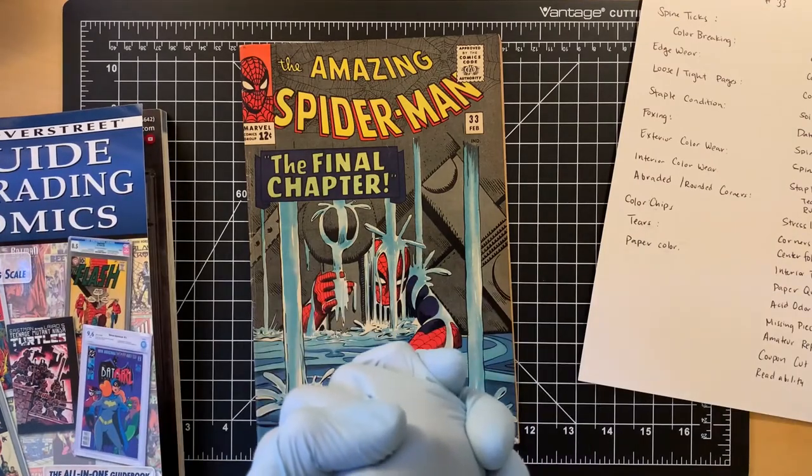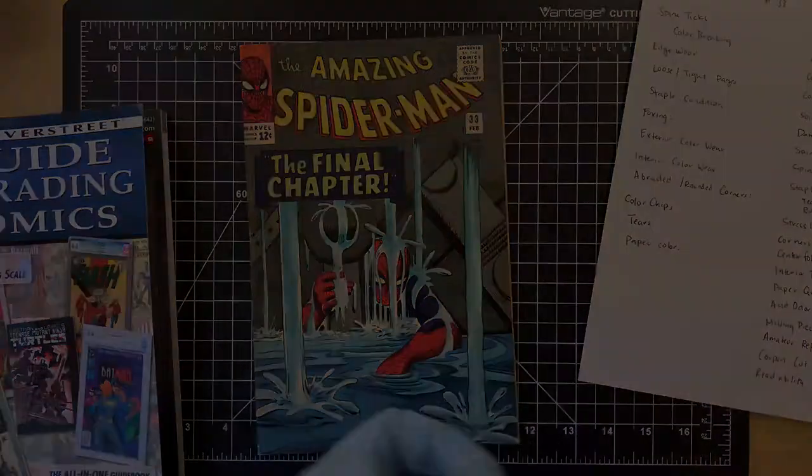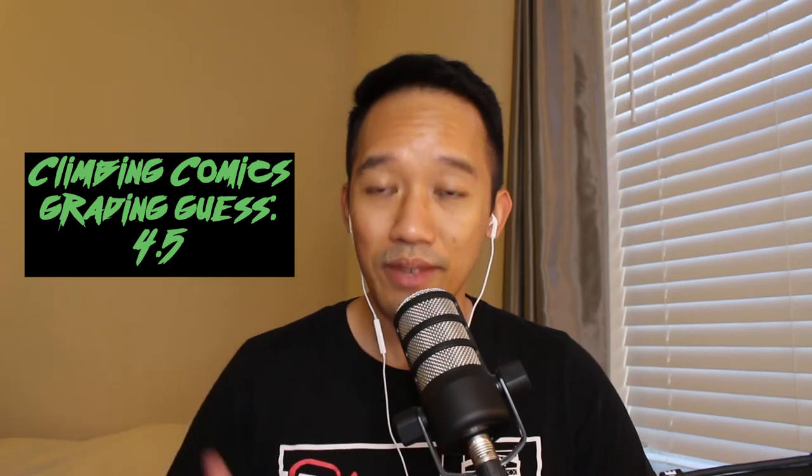Tell me your grades in the comment section below! I came out to give this book a grade of 4.5. What we're going to do next is take this book as a 4.5, see how much it costs based on the different resources I use, log into CGC, see how much it would cost to slab this book, and see if it makes sense — both in sense and cents — in terms of profitability.